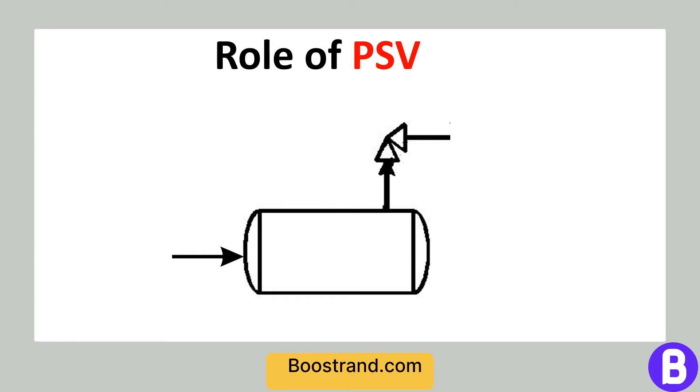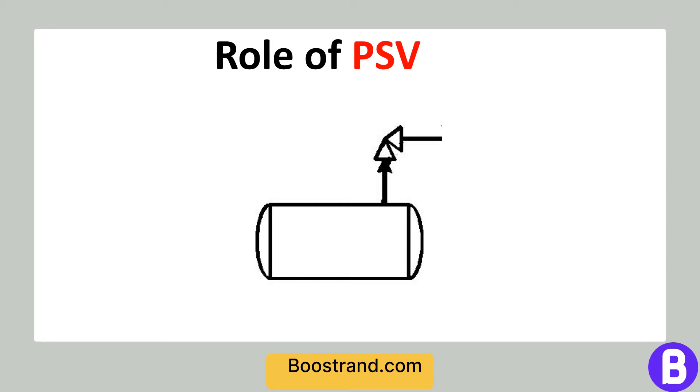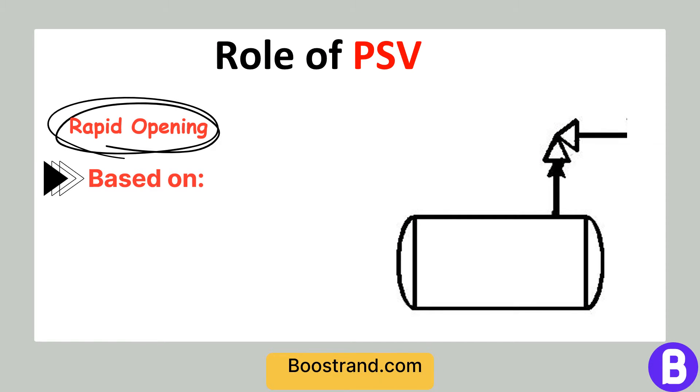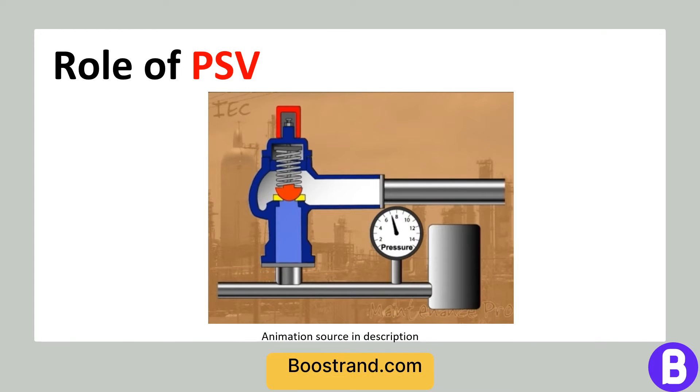The working principle of PSVs is relatively straightforward. Under normal operating conditions, the valve remains closed, maintaining system pressure. However, when the pressure inside the equipment or vessel exceeds a preset threshold, the valve rapidly opens to release the excess pressure. This rapid opening is achieved through various mechanisms, including springs, bellows, or pilot-operated systems. The choice of mechanism depends on the specific application and performance requirements. Upon activation, the PSV creates an escape path for the pressurized fluid, allowing it to discharge safely until the pressure drops to an acceptable level. Once the pressure is reduced, the valve reseats, closing the escape path and returning the system to its normal operating state.